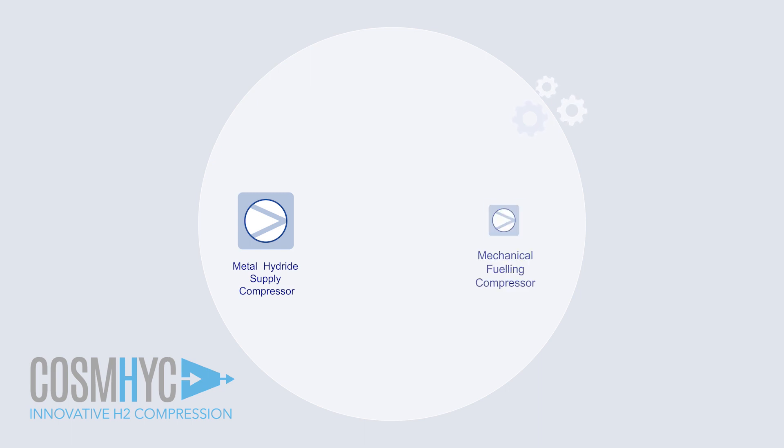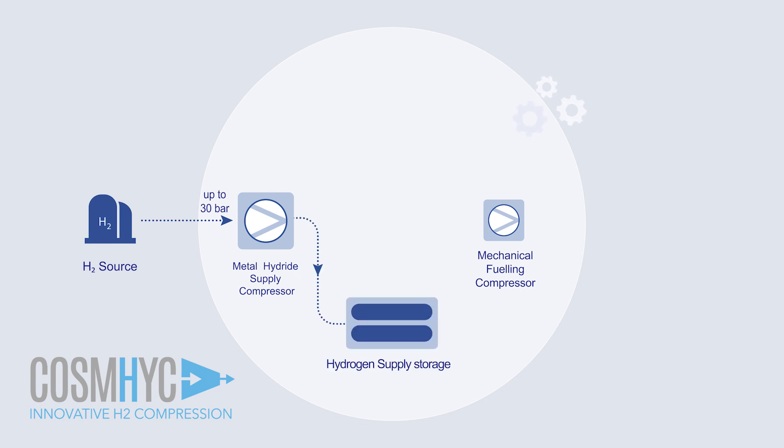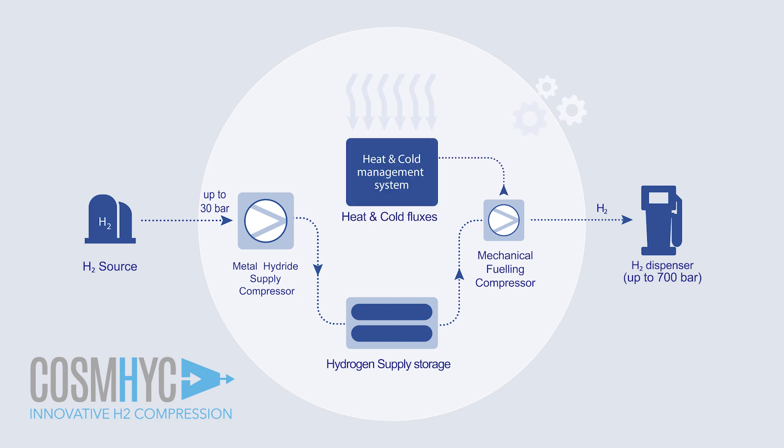The COSMIC compression solution is based on the combination of a metal hydride compressor and a mechanical compressor, complementing each other perfectly. Hydrogen is transported from the source to the metal hydride compressor, where it's compressed and then stored in the hydrogen storage supply. Next, hydrogen is compressed in the mechanical compressor to the pressure required for the fueling process. The innovative heat and cold management system allows for energy efficiency improvement.